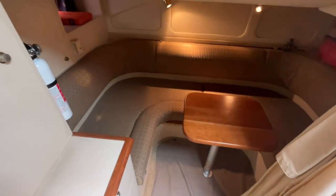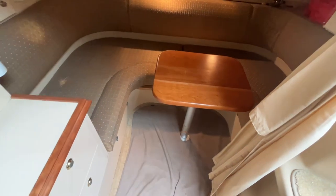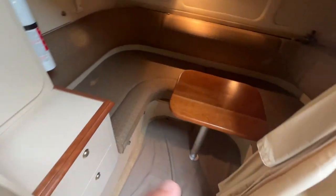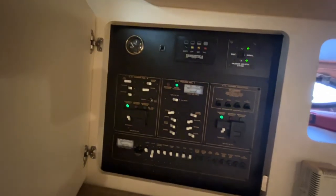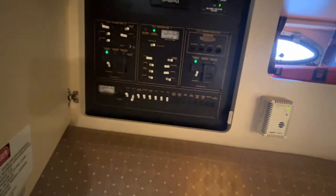Looking directly aft, you have an aft settee with a table. This whole area — the foot wells fill in with two filler cushions — making that another berth for two people. There's an additional hanging locker and drawer storage. Up against the back starboard side you have your main distribution panel. This boat has air conditioning, a generator, and is fully equipped.